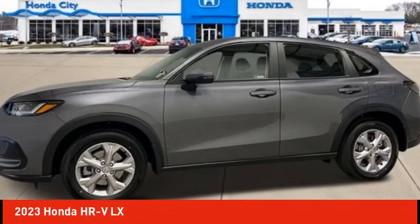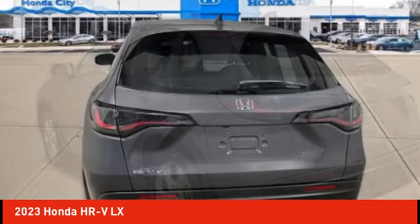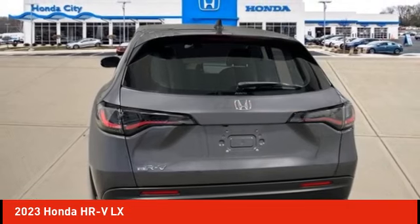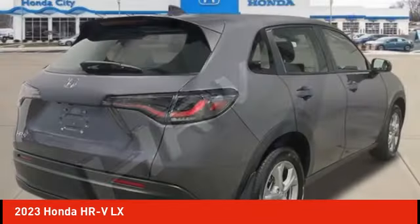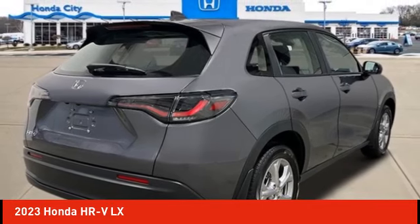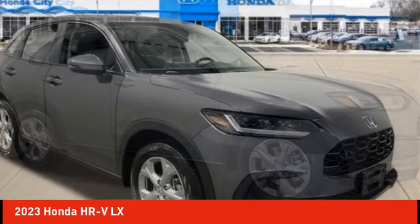Stop by and take a look at the 2023 Honda HRV. The HRV has a good-looking exterior with a clean design. It comes with a well-tuned suspension and a handsome and flexible interior with tons of options to choose from. Here are some of this vehicle's great options.